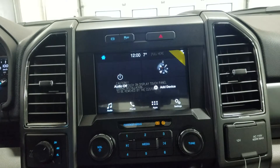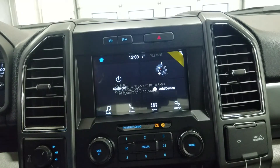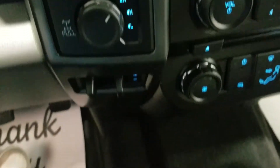Looking ahead, we have our SYNC 3 8-inch touchscreen display which allows for audio control, phone connectivity, and other apps including Apple CarPlay and Android Auto. Down below we have our SYNC controls, four-wheel drive engagement, and our integrated trailer braking system.